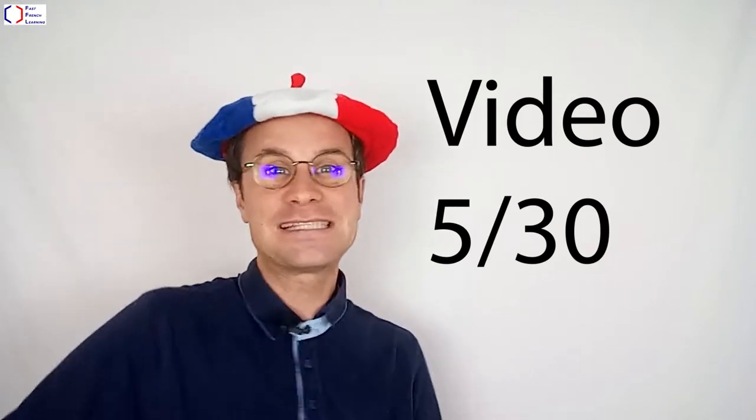This is the fifth video of this series. There will be 30 videos in this series. C'est parti!